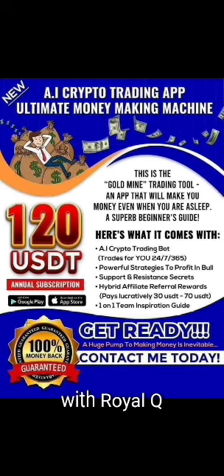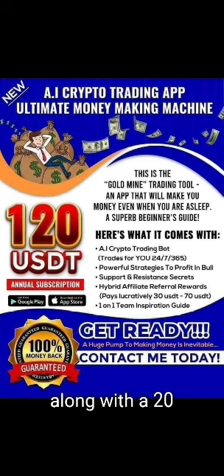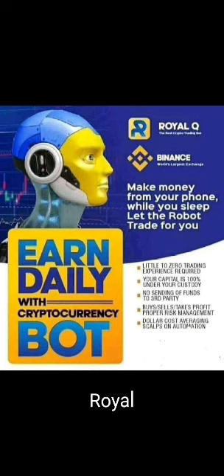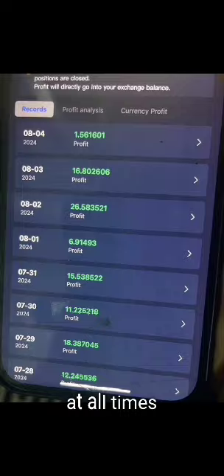Getting started with Royal Q: to begin using Royal Q, users pay an annual subscription fee of $120, along with a $20 gas fee. Additionally, a minimum trading capital of $100 is required, which stays in your chosen exchange account rather than in the Royal Q app itself. This setup ensures that your money remains safe and fully accessible to you at all times.